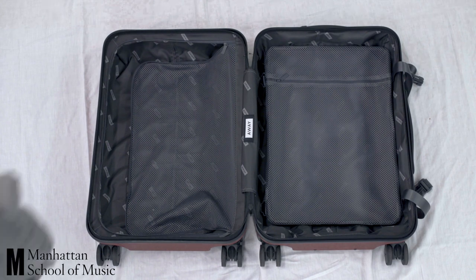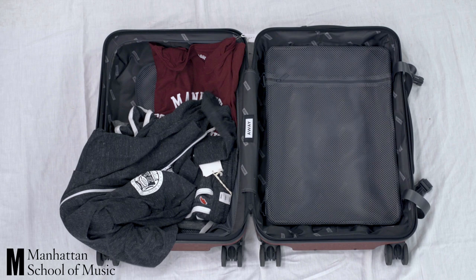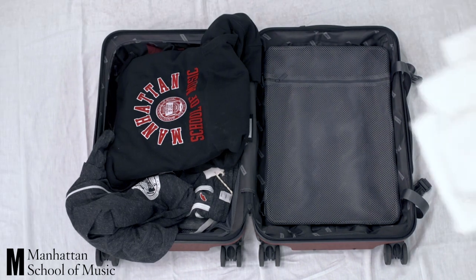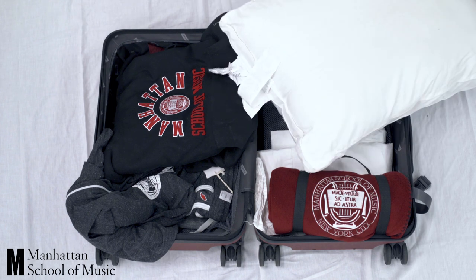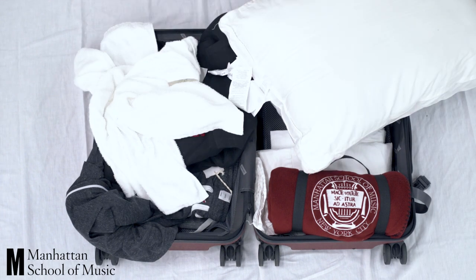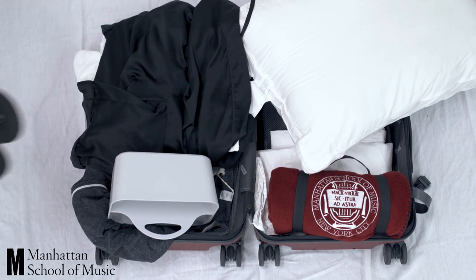Such as... Shirts, Shorts, Sweaters, Sheets, a Blanket, Pillows, Towels, Bathrobes, Shower Caddy, Shower Shoes.